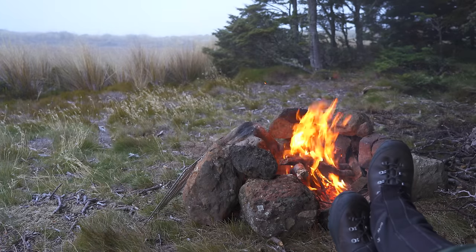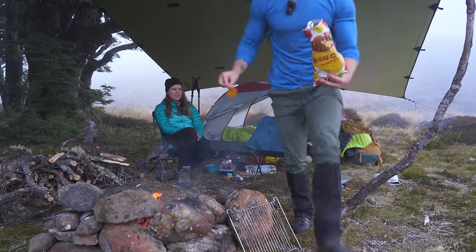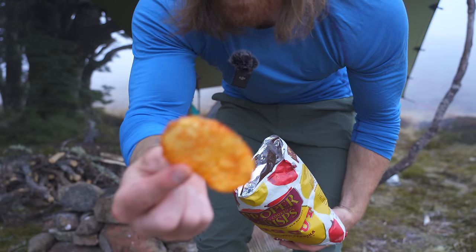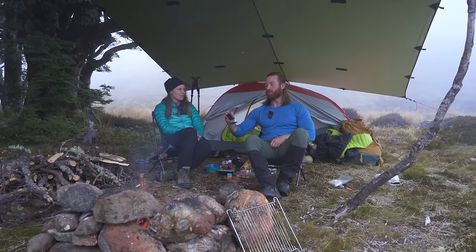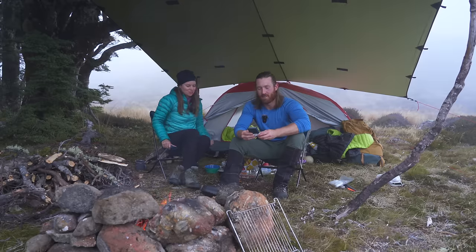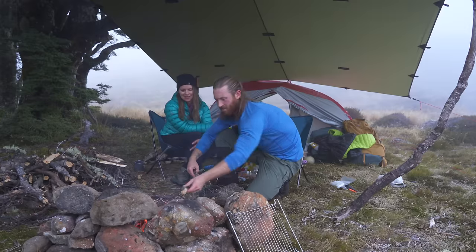We're having some proper crisps — sweet smoked paprika ones. Since the fire's been lit, the temperature's gone from 8 degrees up to 11.3. Just this little fire here is warming up our space pretty well.